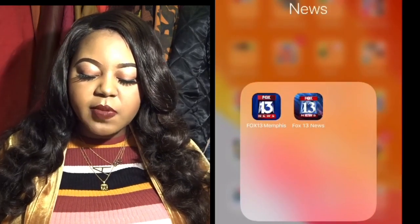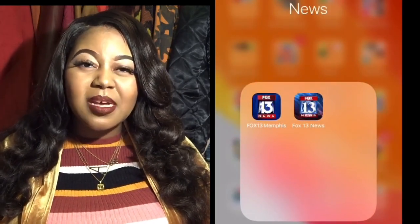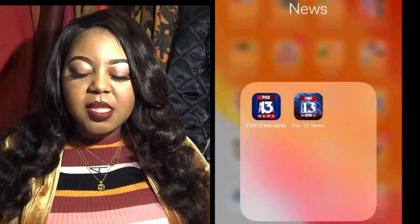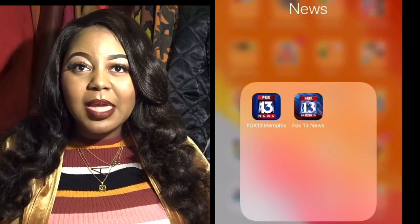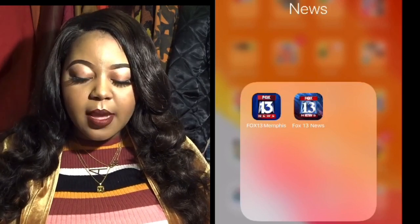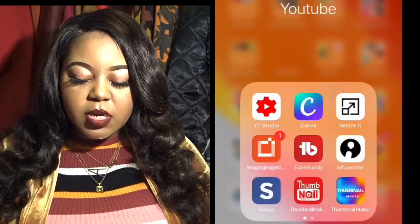For News I just have Fox 13 Memphis and the Fox 13 News app — that's my local news channel. I like these two apps because they keep me updated without having to open the actual news app.